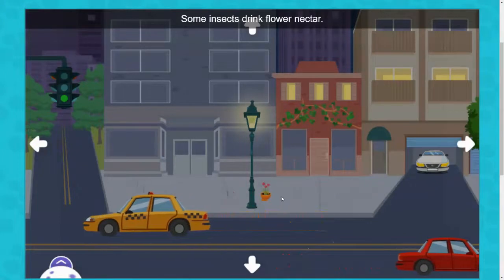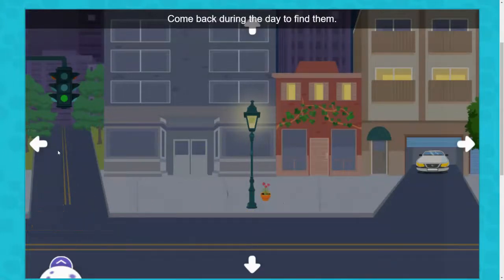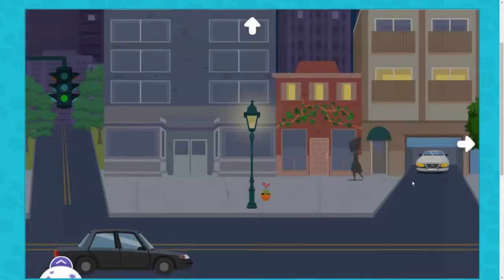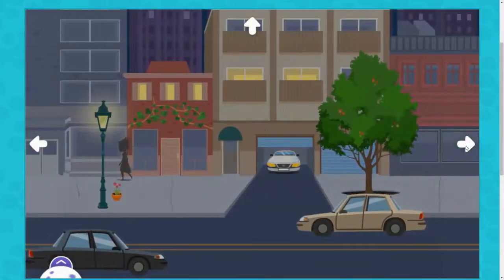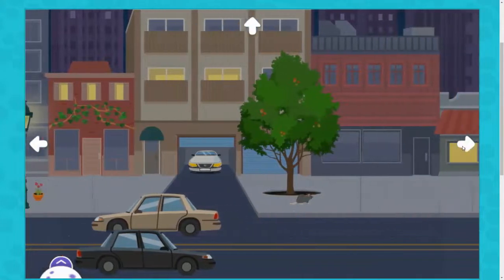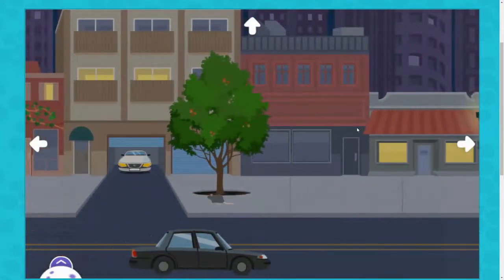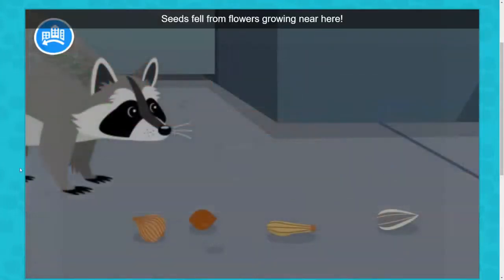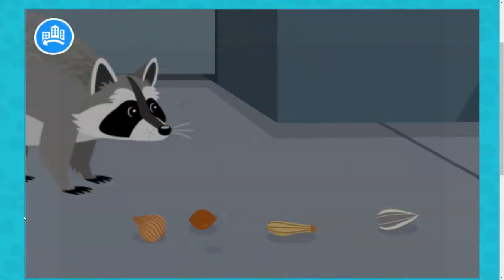Can you show the rat where the acorns are? Some insects drink flower nectar. Come back during the day to find them. Seeds fell from flowers growing near here. Can you find some for this hungry raccoon to eat?